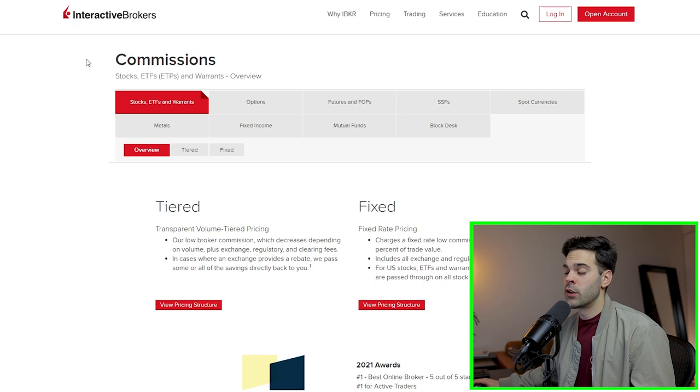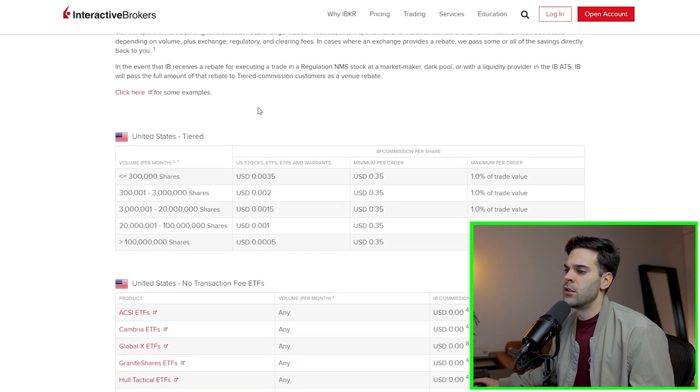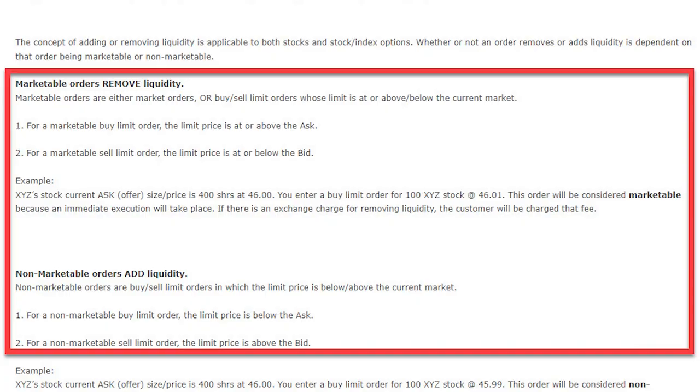The commission structure I use is the tiered one. If you're trading less than 300,000 shares you're going to pay $0.0035 per share, which is extremely low. If you're trading even more volume it gets even lower. You also have a maximum of 1% of your trade value with a minimum of $0.35. Something important about the tiered structure: if you're only taking liquidity — taking market orders, buying on the ask, selling on the bid — you'll have to pay ECN fees and you won't get any rebate.